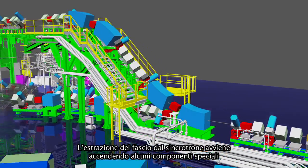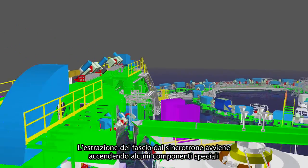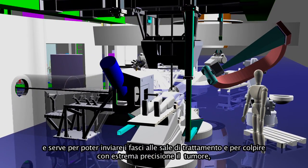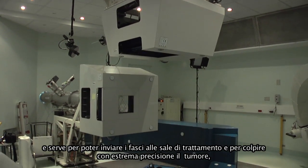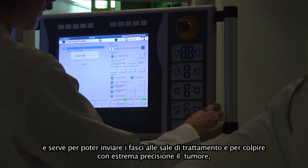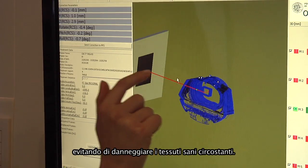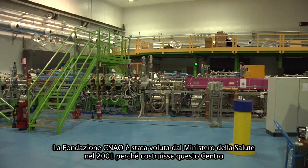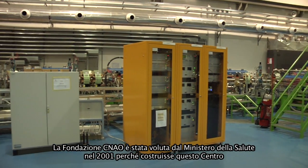The particles travel to reach the energy needed to arrive in the body of the patient where the tumor is located. When the energy is correct, some components are turned on and the beam is extracted from the machine and directed toward the patient, so that we can very precisely deliver the damage to the cells of the tumor, avoiding radiation of the healthy surrounding cells.